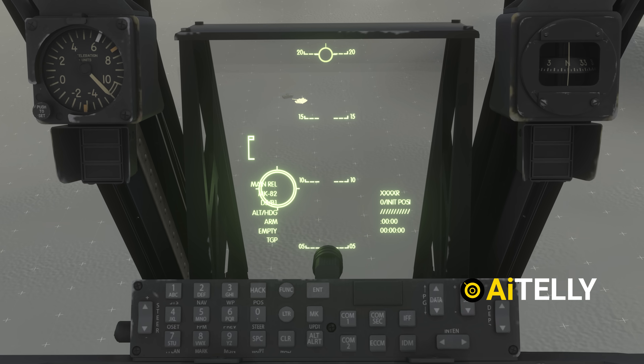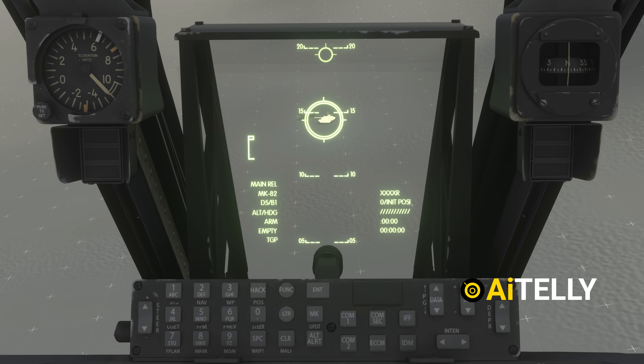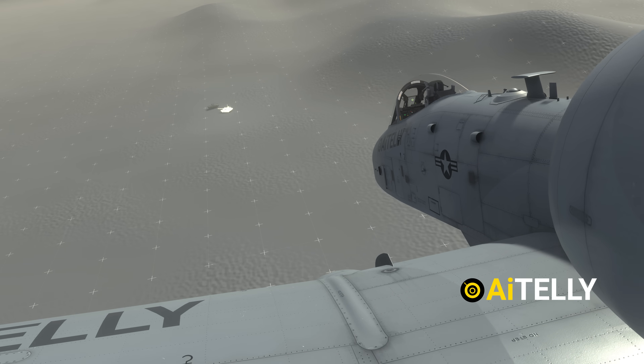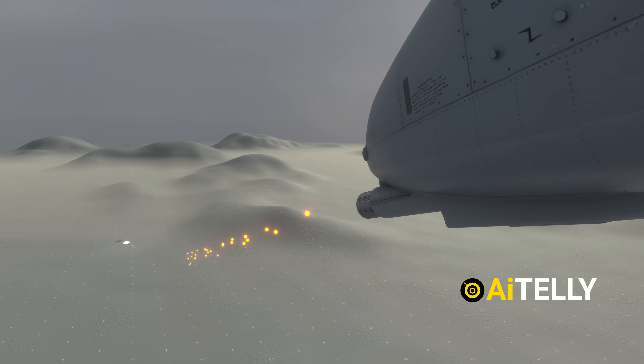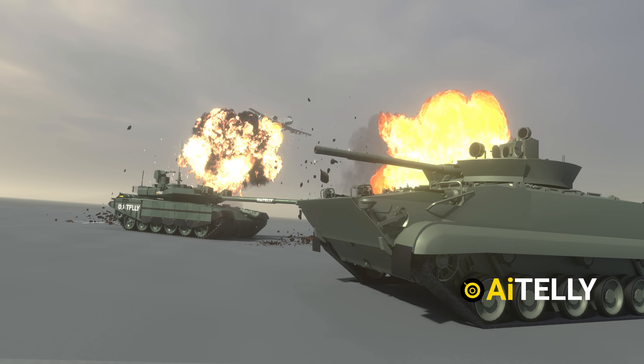Once you've locked onto a target, line up the upper dot of the reticle and hold down the first-stage trigger on the target. When you're within a mile of the target, pull the trigger all the way. This unleashes a barrage of rounds powerful enough to take out tanks or lightly armored vehicles.